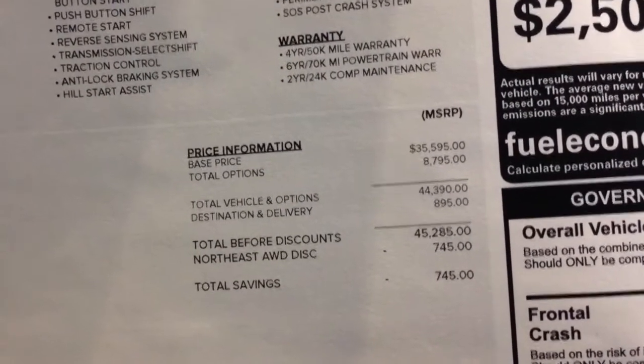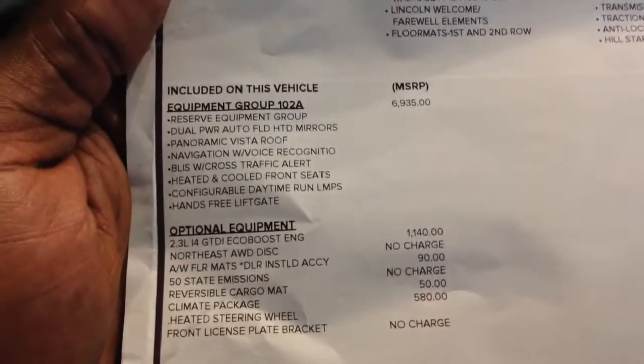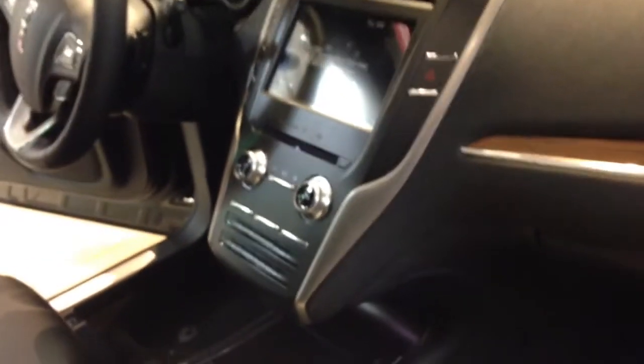The price on this one starts at $35,595, then you have options totaling about $8,795, bringing the total to about $44,540. Probably not that bad, but it all depends on how much you like the name Lincoln. This one has navigation and a panoramic roof — those options came to $6,935 — plus an engine upgrade for $1,140. I'm guessing one of the options is the V6 from the MKS. They've realized they can't keep charging outrageous prices since most MKS buyers were fleet sales or retirees.